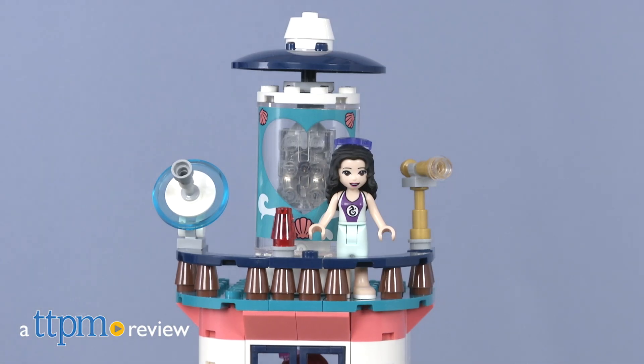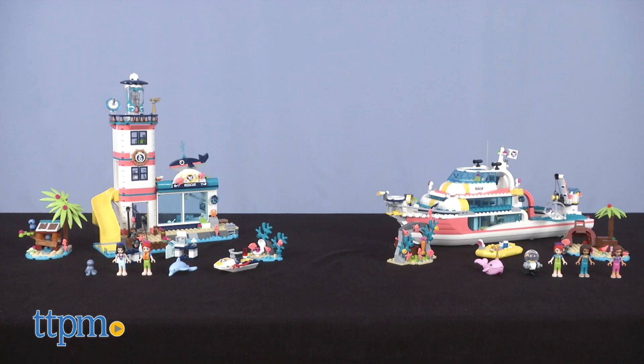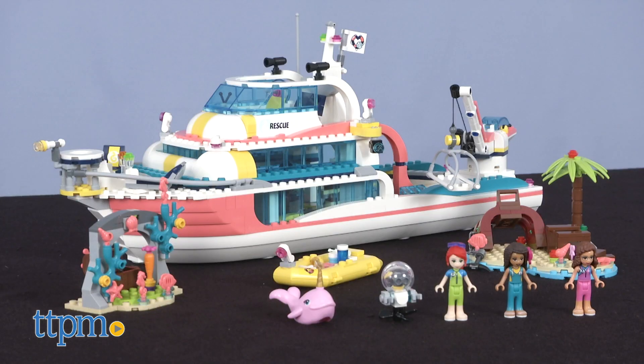Ahoy mateys! Let's take to the sea with new sets from LEGO Friends. Hi I'm John from TTPM here with two new LEGO Friends sets: the LEGO Friends Lighthouse Rescue Center and the Friends Rescue Mission Boat.